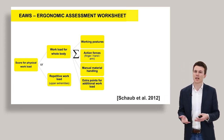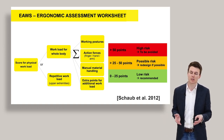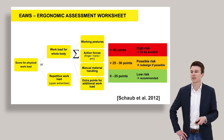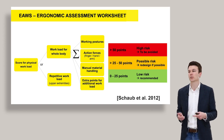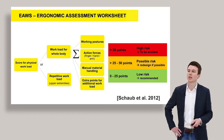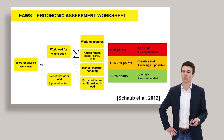What does this number tell us, and how can we interpret it? If you are between zero and 25 points, this corresponds to a low risk of development of musculoskeletal disorders, and therefore the workplace or process can be recommended. If you are between 25 and 50 points, there is a possible risk for developing musculoskeletal disorders, and you should consider redesigning the process or workplace. And if you are above 50 points, there is a high risk for MSDs — musculoskeletal disorders — and this should be avoided.